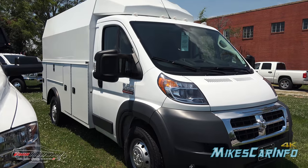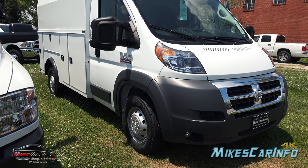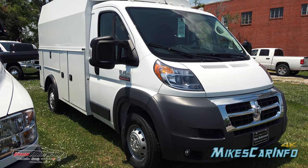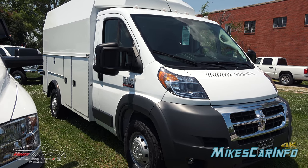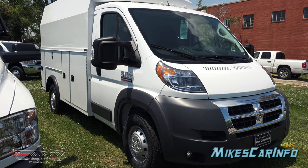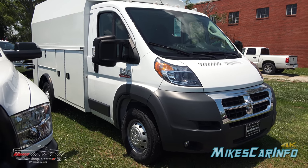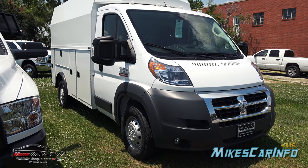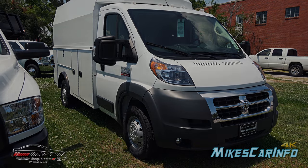Thank you for watching. Thank you to Van Underwood Chrysler Jeep Dodge Ram in Whiteville, North Carolina, and thank you to Michael from Scratch Solutions for sharing all his knowledge and experience with the new ProMaster he recently bought — he's had it for about three months. I wanted to get some real-world feedback to add value to you as a shopper. Hopefully this has been helpful and I'll see you guys next time.